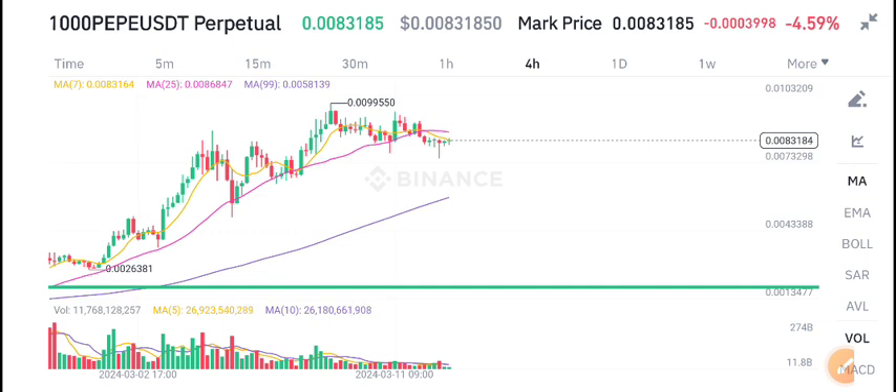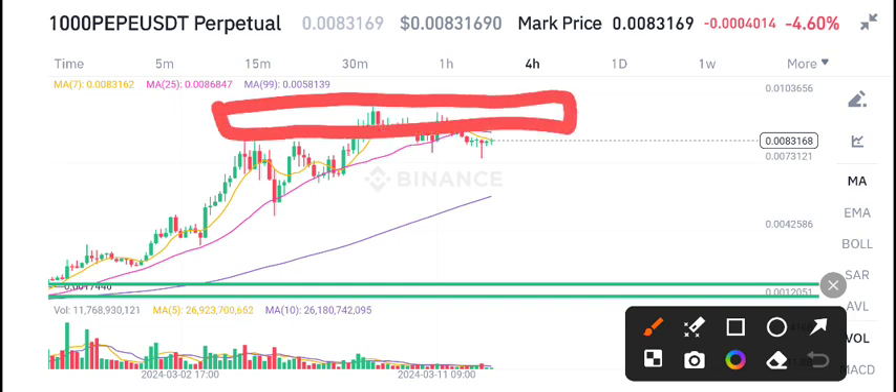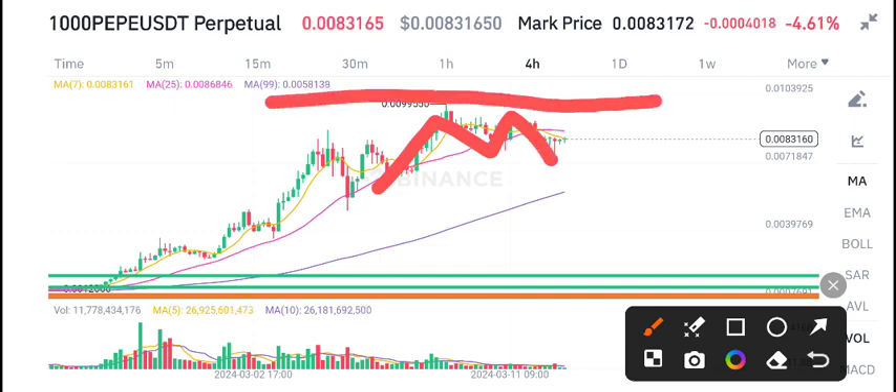If a coin is on the resistance level, normally we open a sell position. Currently, same situation for PP coin — many times it has tested the resistance line for a breakout, but unfortunately it hasn't made a breakout.